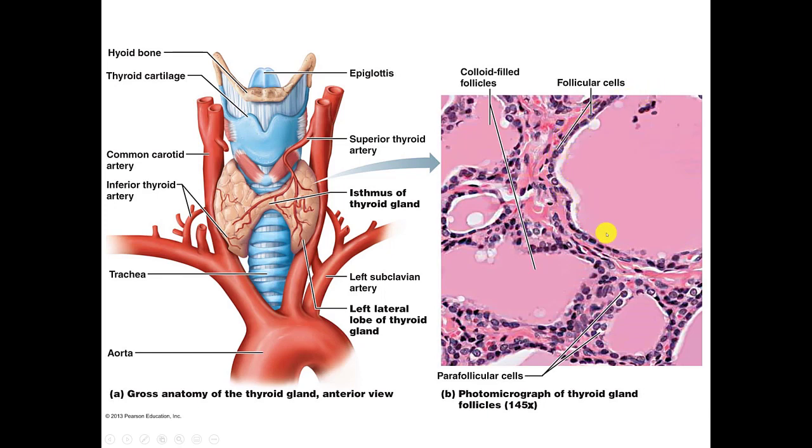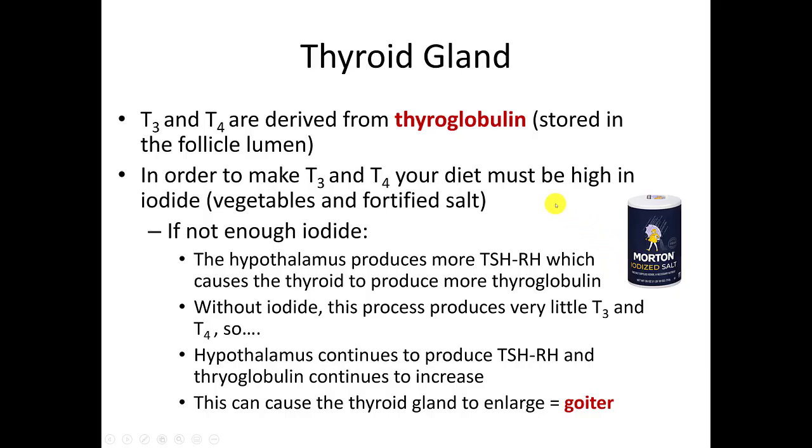You'll notice in the center this big pink structure — this is the lumen found within those follicle cells. That lumen is important because it contains something called thyroglobulin, which is stored there. In order for those follicle cells to actually make T3 and T4, your diet must be high in iodide.